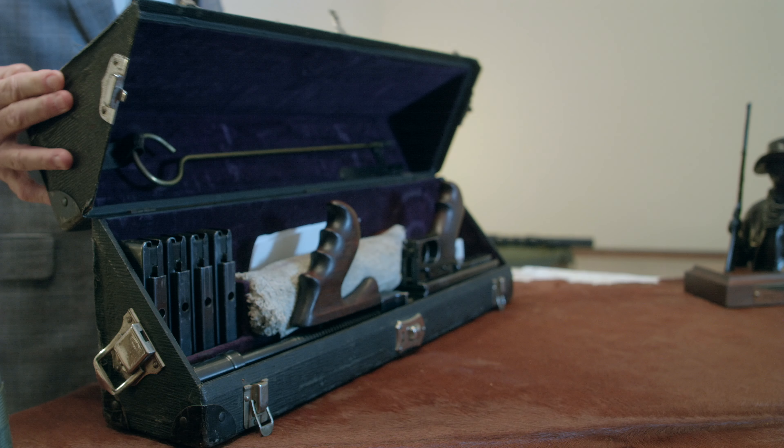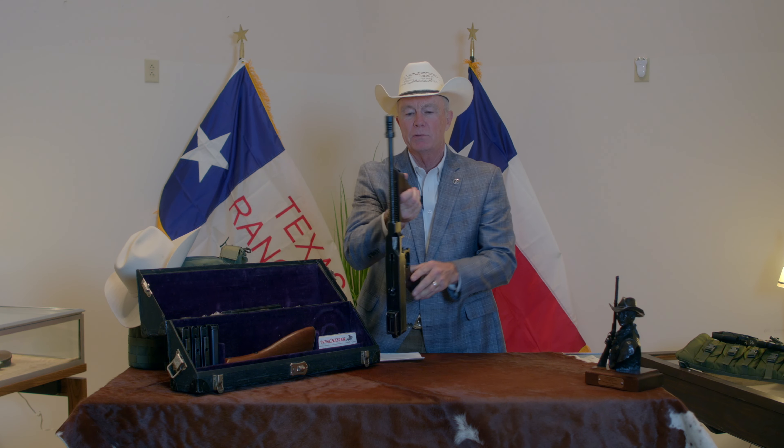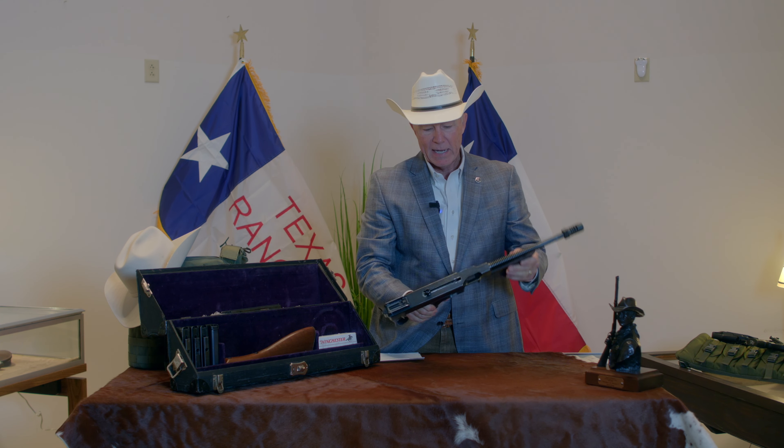Well, as I promised, we've got something that's a little special today — well, let me change that, it's a lot special. This is a 1921 model Thompson submachine gun, and I'm going to put it together today by attaching the 20-round magazine.